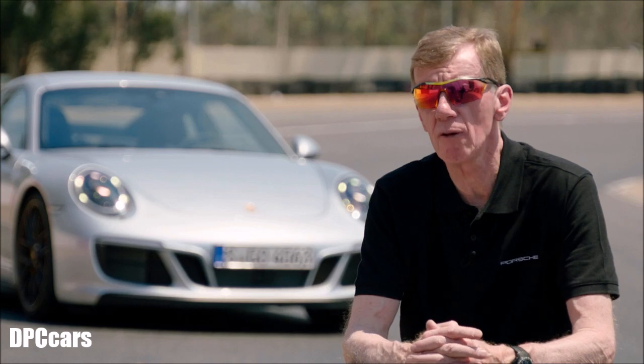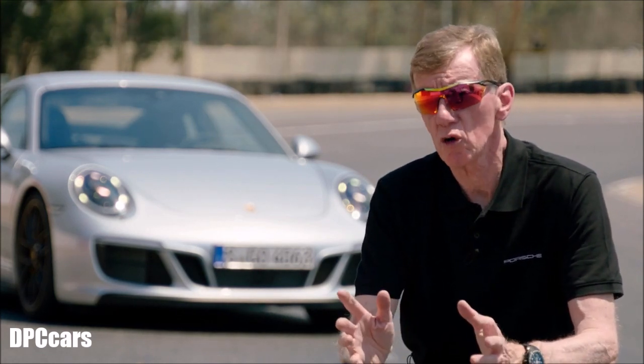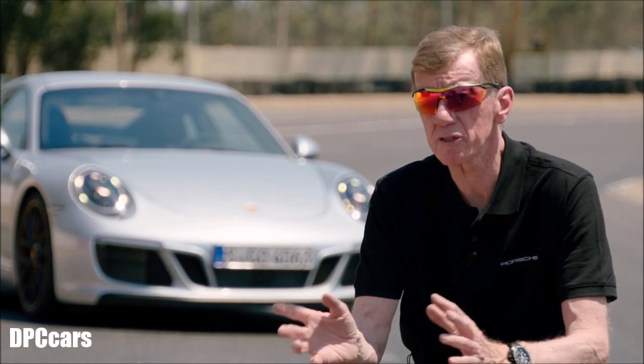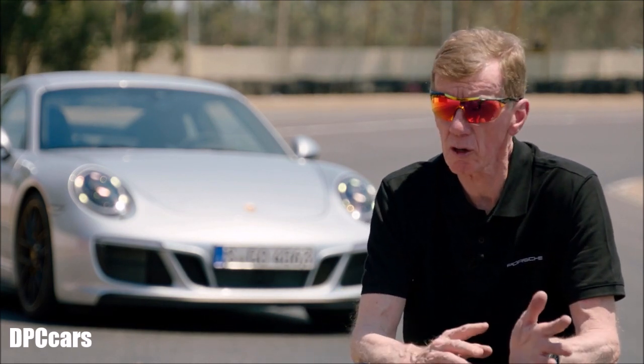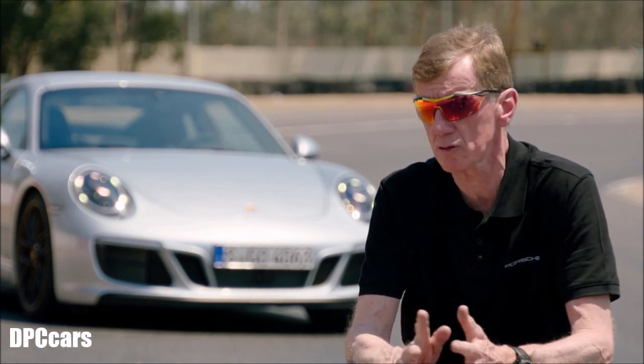I think it's the right car for people who say they don't need just a Porsche for the racetrack. They want a compromise on the open road and sometimes they go on a racetrack, and for these people this is the perfect solution.